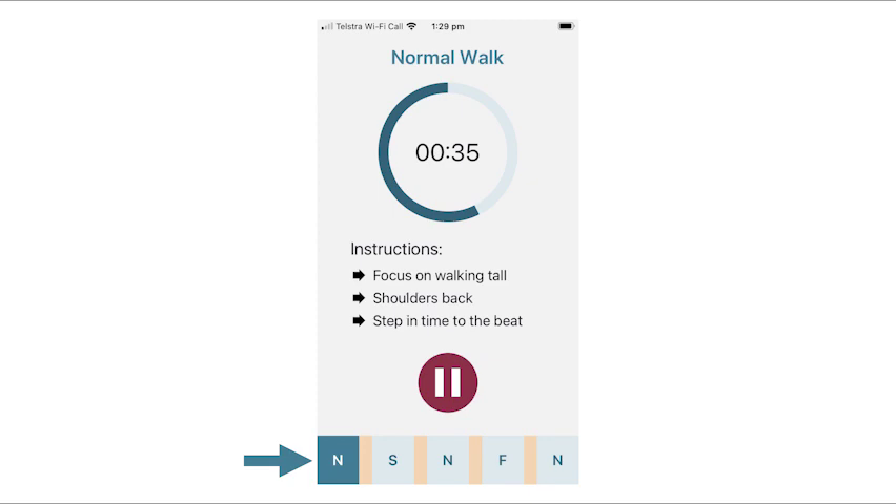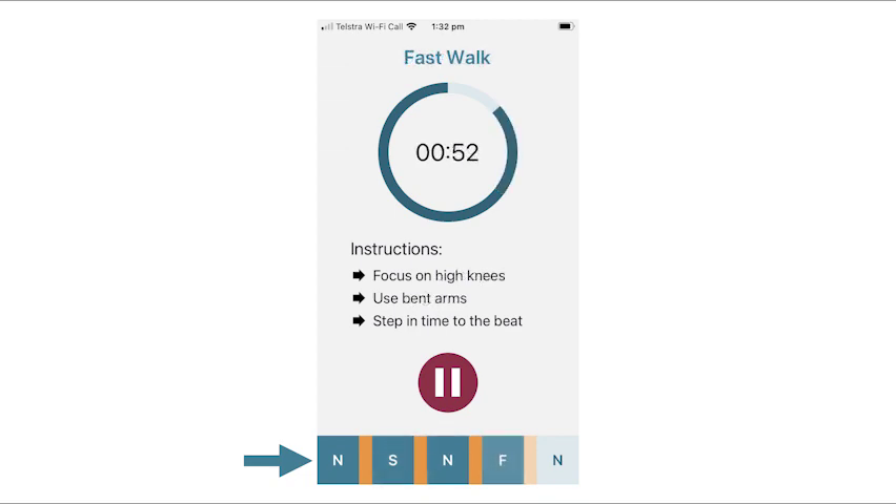As indicated by this progress bar, walks are prescribed at normal speeds N, slow speeds S and fast speeds F. It is important that you complete all 5 walks to experience maximum benefit.